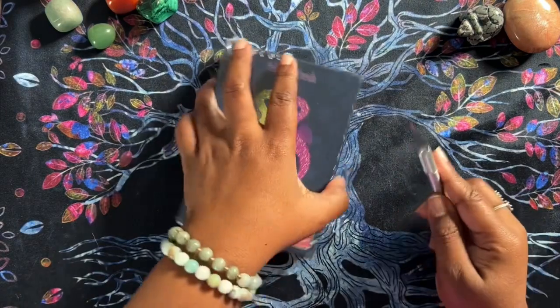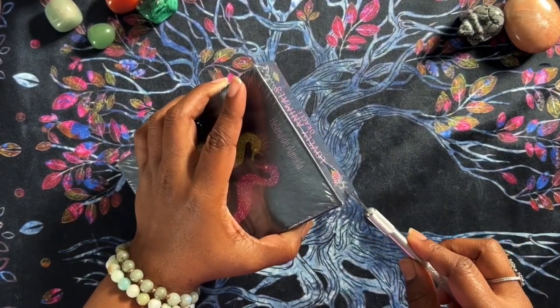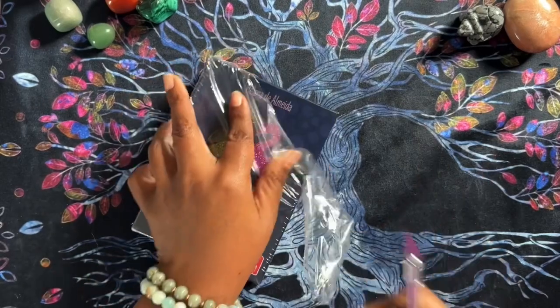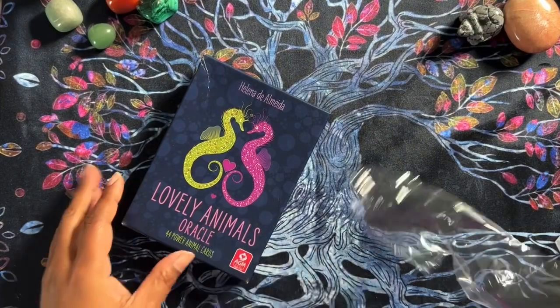This is an AGM deck — I think one of their newest decks. It's by the same person who did the Golden Cat Tarot, so if you have that one or have seen it, it's the same artist and creator. I am very excited to have it.